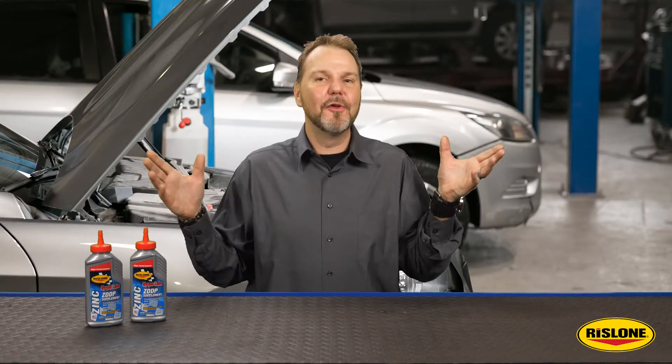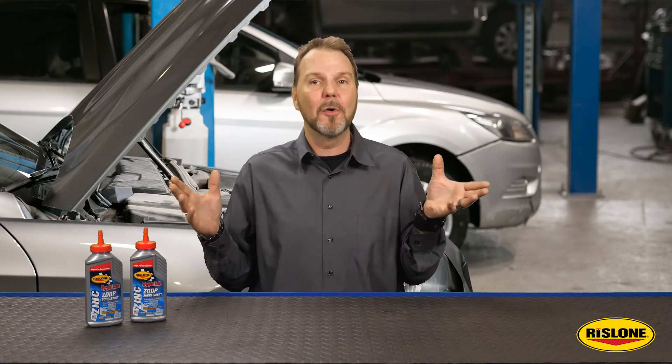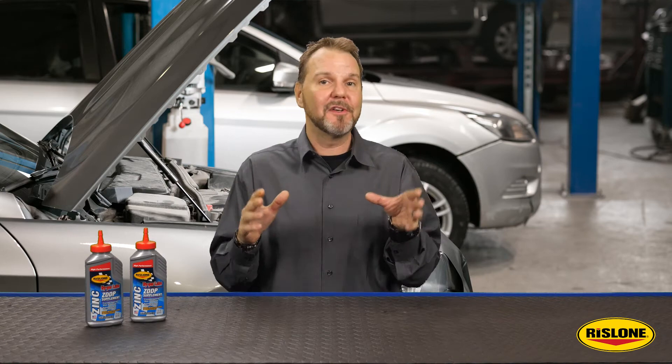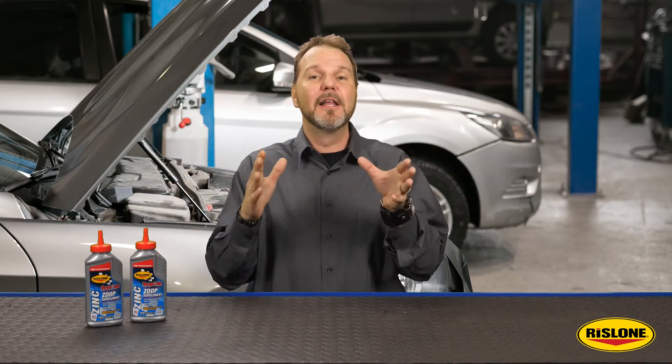This doesn't mean that you'll need to scour the internet for hours to try and purchase a few bottles of old stock motor oil from the basement of a retired oil distributor for your older engine. You just need to give today's oil a little bit of help.